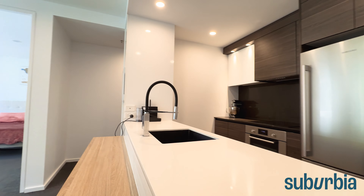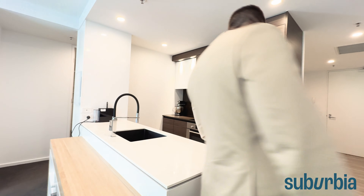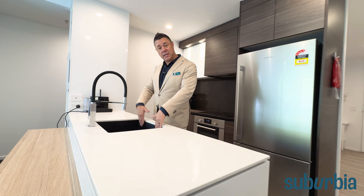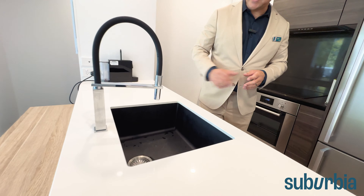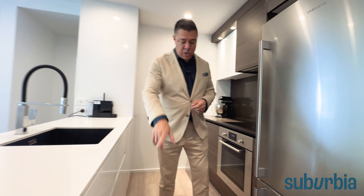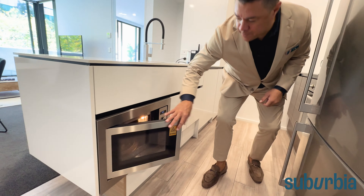In the heart of the property you've got your kitchen with all the mod cons you'd expect. Really nice finishes — stone bench tops, a quite large under-slung sink which makes it easy for cleaning and prep work. In terms of appliances, there's a built-in microwave underneath.